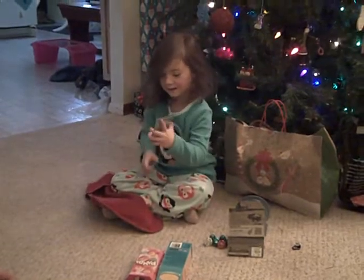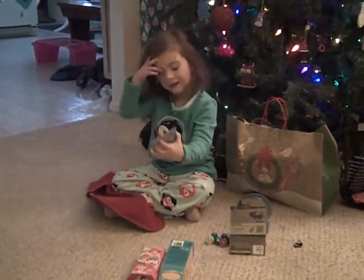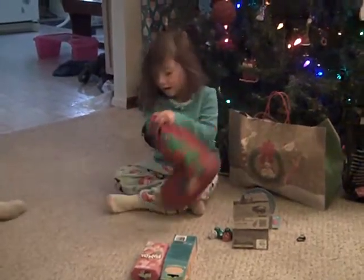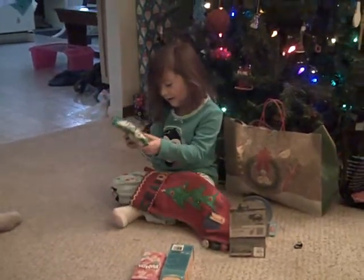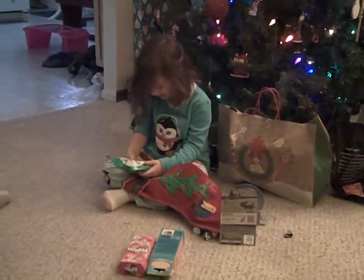Chapstick. It's Herbie — Herbie Chapstick from Rudolph the Red-Nosed Reindeer. Yeah. Is there more in there? Gingerbread cookies. Those are yummy.